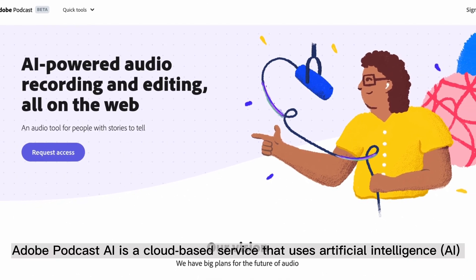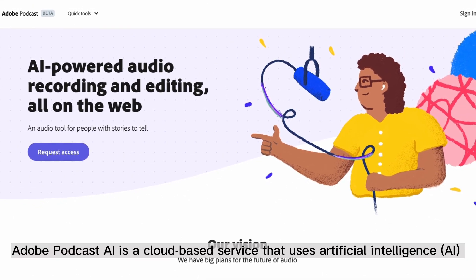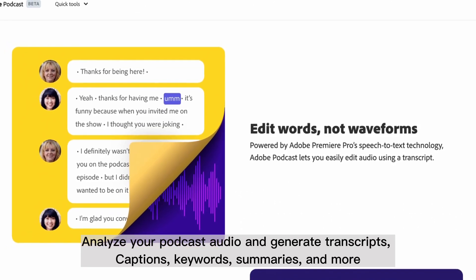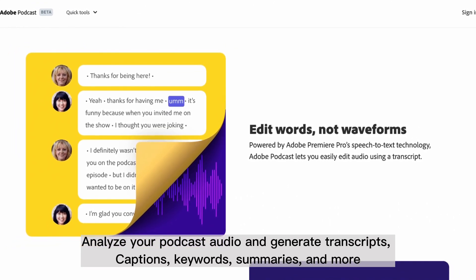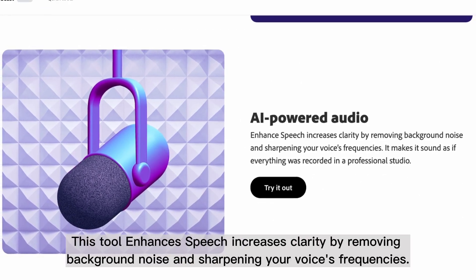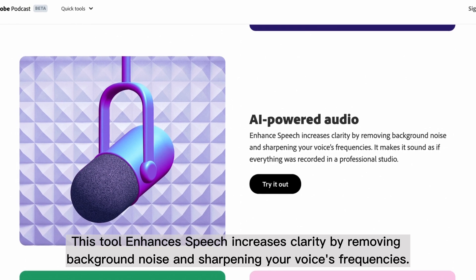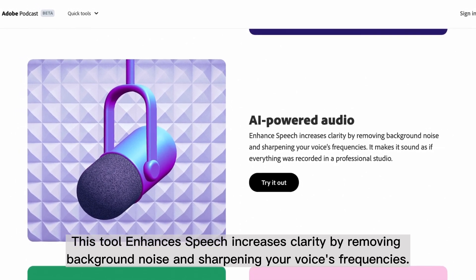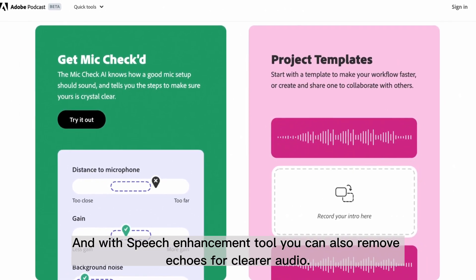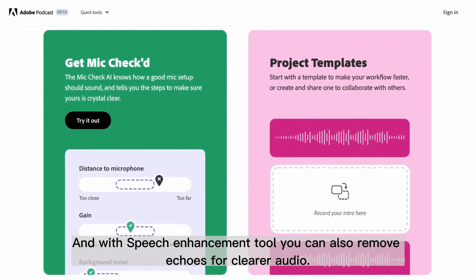Adobe Podcast AI is a cloud-based service that uses artificial intelligence to analyze your podcast audio and generate transcripts, captions, keywords, summaries, and more. This tool enhances speech and increases clarity by removing background noise and sharpening your voice's frequencies. With the speech enhancement tool, you can also remove echoes for clearer audio.